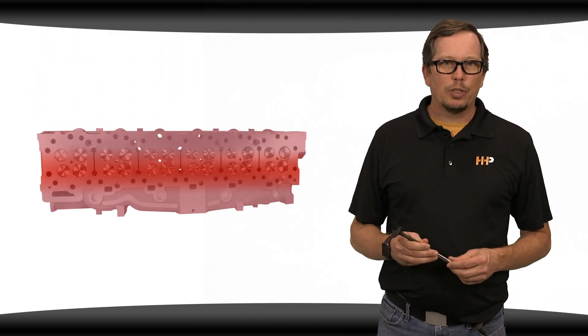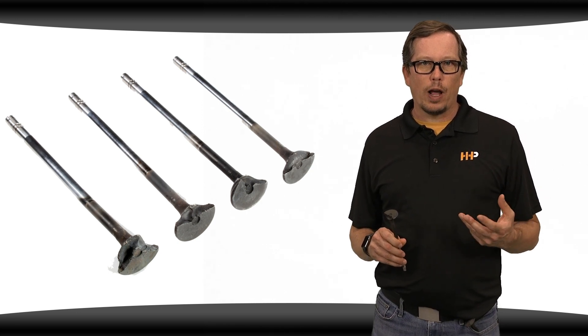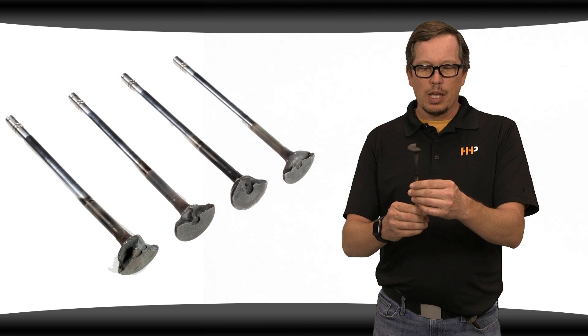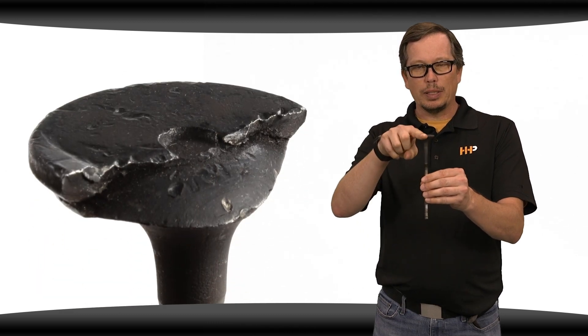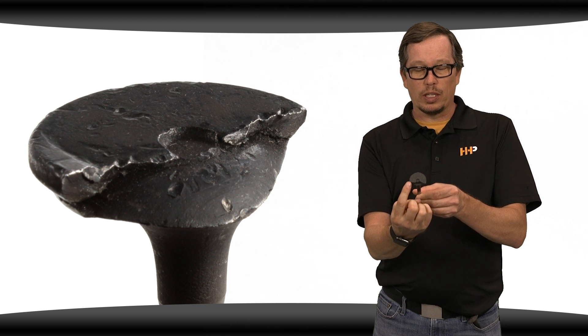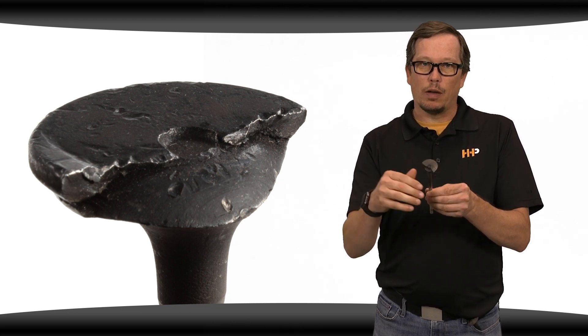High temperatures generated by higher performance engines are too great for the standard OEM valves. This can lead to a chordal fracture of your valve. Here we've got a valve with a chordal fracture. You can see a section of the valve is completely gone. That valve fractures on what they call a chord, or a section of that valve, and breaks the whole section off.